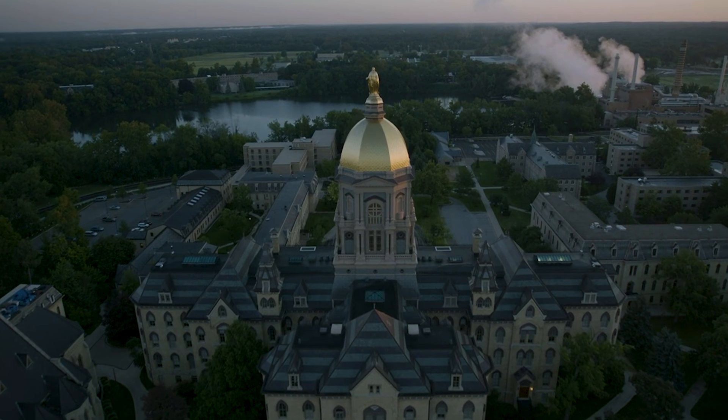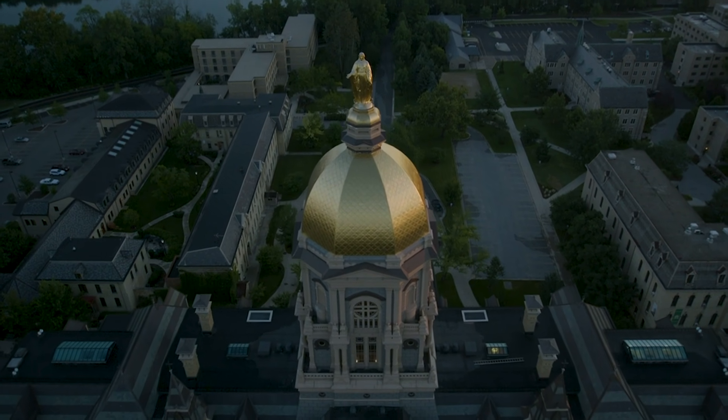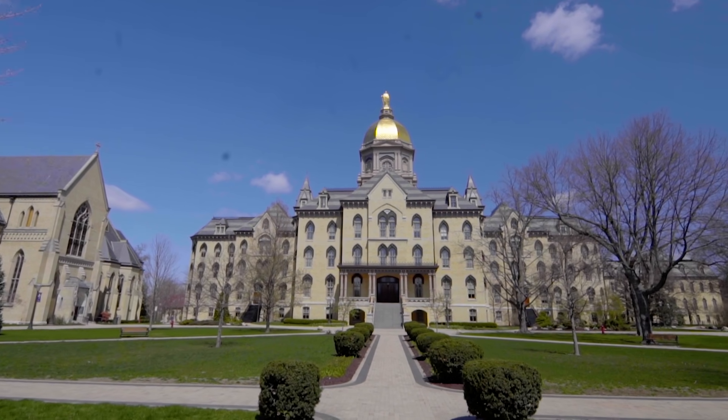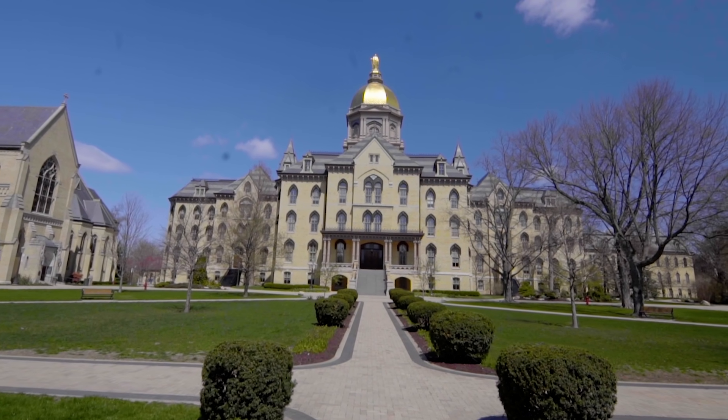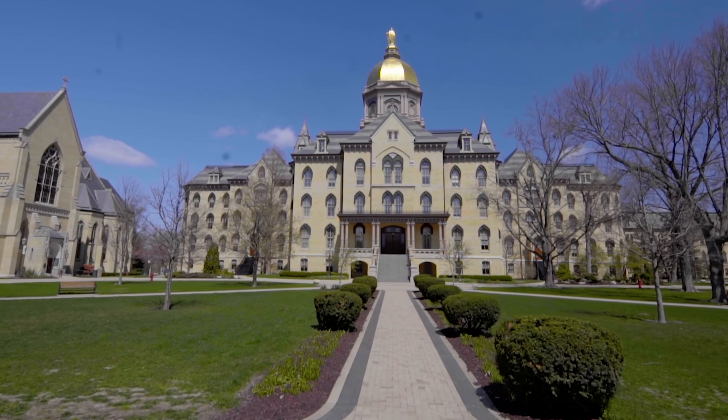So let's get started. Notre Dame was founded in 1842 by Father Edward Sorin, a French priest in the Congregation of Holy Cross. We're in front of one of the most famous college buildings in the country, the main building, but of course we also call it the Golden Dome.